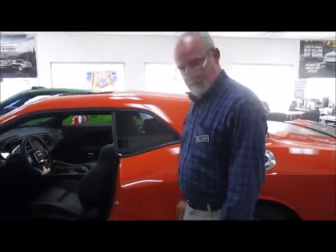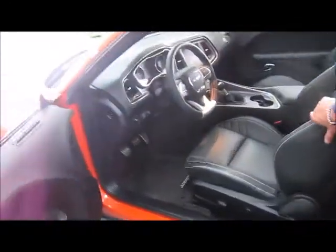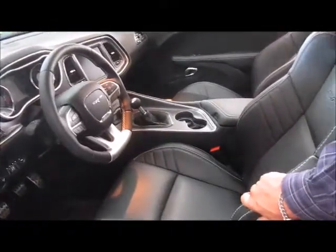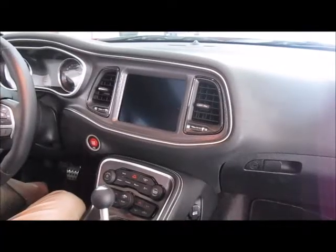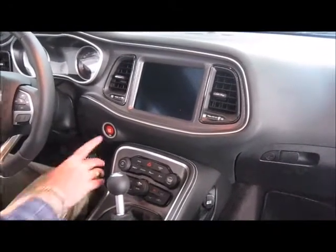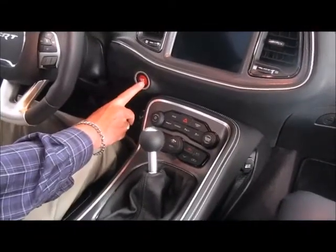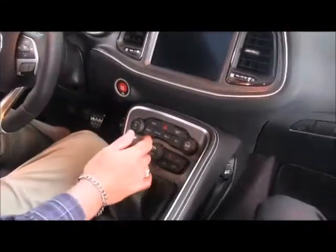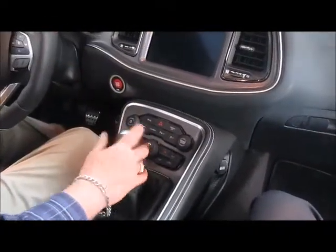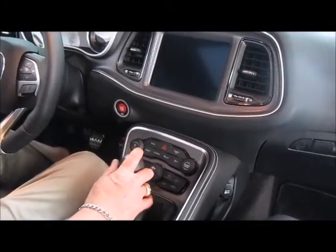Some of the features inside here: power seats, leather wrap that just kind of hugs you when you're driving, and a six-speed manual transmission. We can't start the vehicle because it's in the showroom right now, but it's a simple process of putting your foot on the brake and the clutch at the same time, being a manual. The engine start and stop button is right there. It's a six-speed manual transmission with a 6.4 liter, which is a 392 cubic inch engine with 485 horsepower.